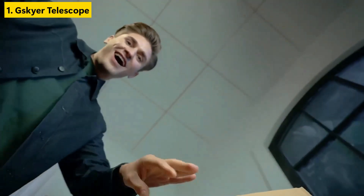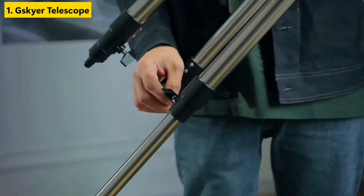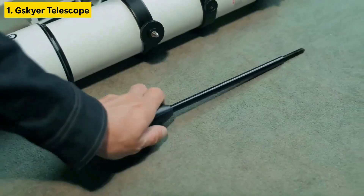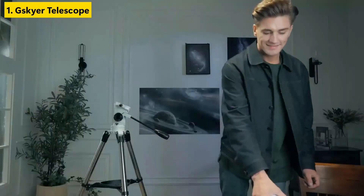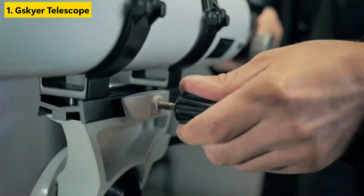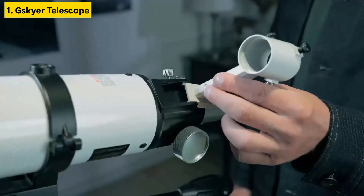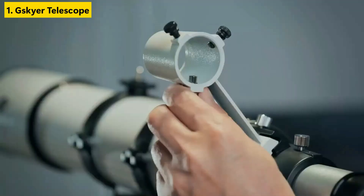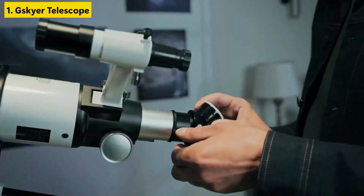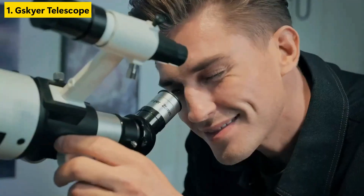Number one is the Skyers 600x90mm Astronomical Refractor. Built with precision German technology, this telescope combines durability with crisp image quality, making it ideal for moon and planet viewing. Its 90mm aperture gathers enough light for sharp, bright images, while the 600mm focal length ensures clear magnification. The mount is smooth and easy to operate, even for newcomers to astronomy. The included 3-piece eyepieces and 3x Barlow lens allow you to experiment with different magnifications without needing extra gear.